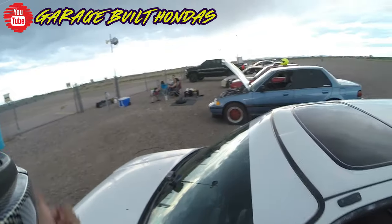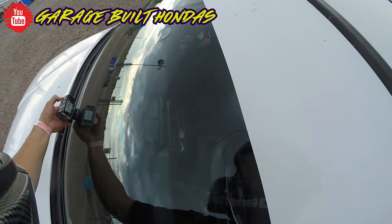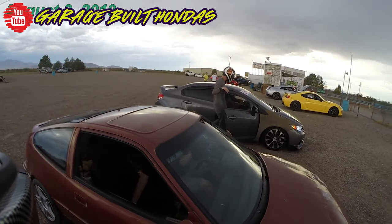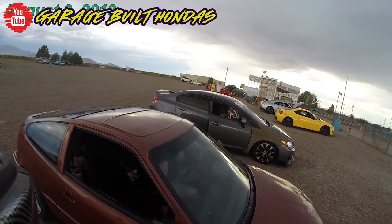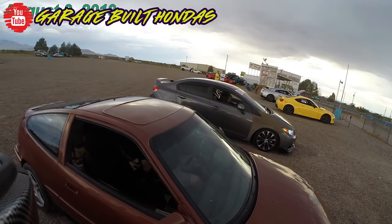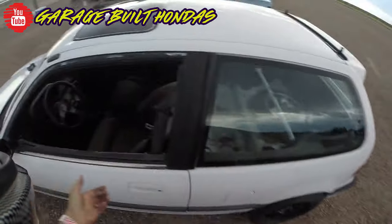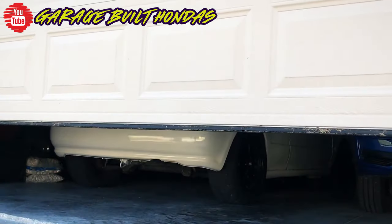Garage Built Hondas has the B20B EF hatch at the track again. By the end of the session it sounded a little weird — didn't idle great, possibly a rod knock. Luckily he has awesome friends who helped get the car home. B20s are cheap, he even said that, so hopefully it takes no time to pull the motor and get a new one in so his track car is always ready.